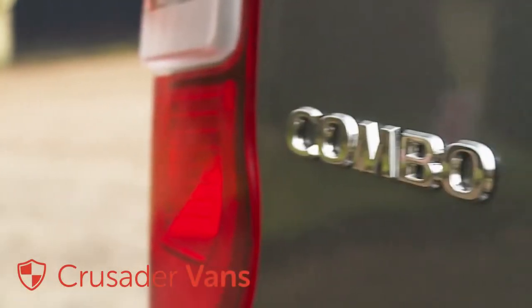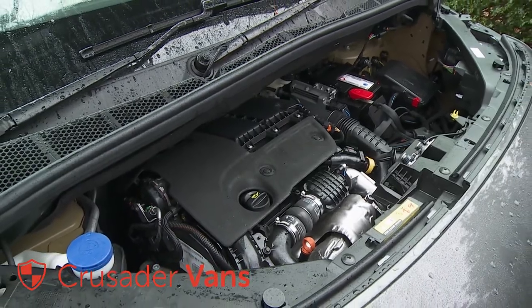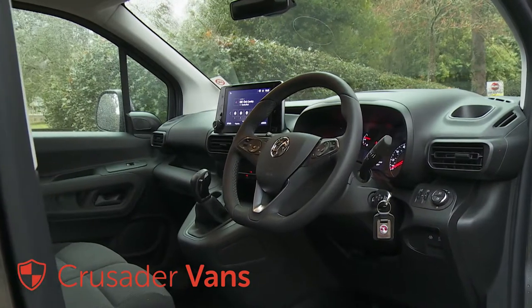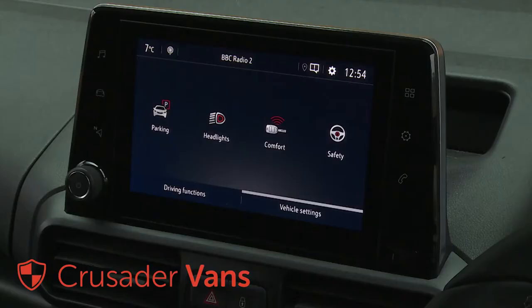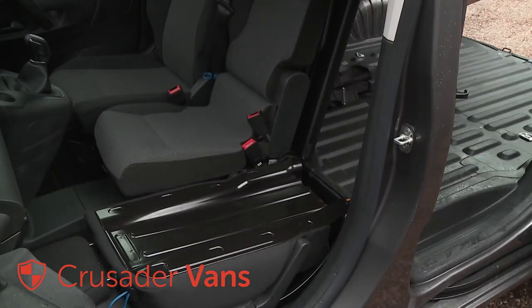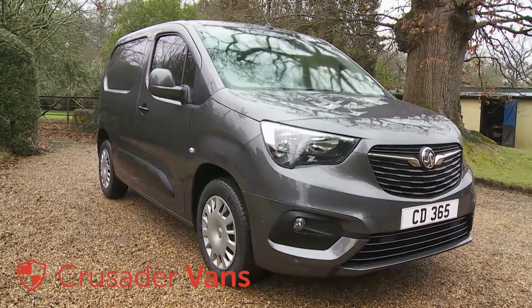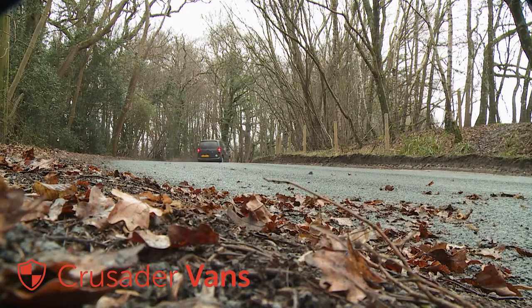The 4th generation version of Vauxhall's Combo LCV combines French engineering with the Griffin brand's extensive knowledge of what British businesses really want from a compact yet spacious commercial vehicle. That means clever technology, class-leading efficiency and very competitive practicality stats including the option of a lengthier L2 body shape. The result, an International Van of the Year winner, could very well be your right-hand van.